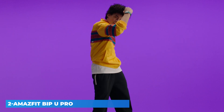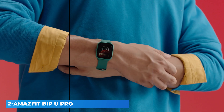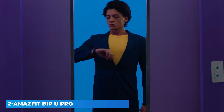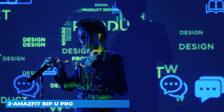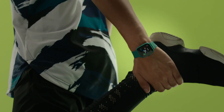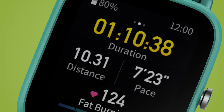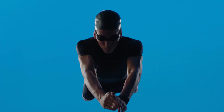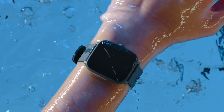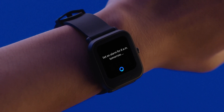The Amazfit Bip U Pro is a budget smartwatch with a very minimalistic design — in fact, it is the same as the Bip U, including the weight, bezels, button layout, and sensor placement. The Bip U Pro is available in black, green, and pink color options; we are using the black variant for our review. The wearable is quite thick at 11.4 millimeters but not heavy on your wrist at just 31 grams. You get pre-attached straps that can be easily swapped with any 20 millimeter strap. The default silicone rubber strap had no issues during longer wear, offers 14 holes for fit adjustment, and the interlocking system keeps the watch firmly in place.